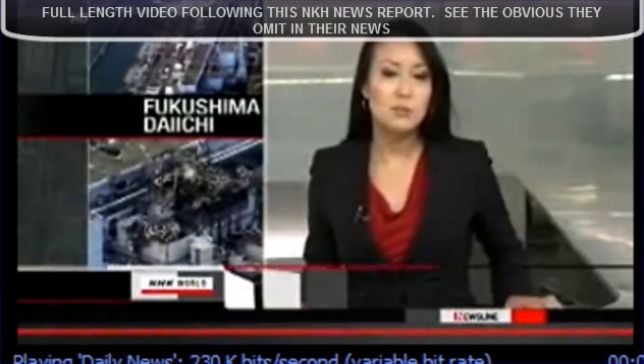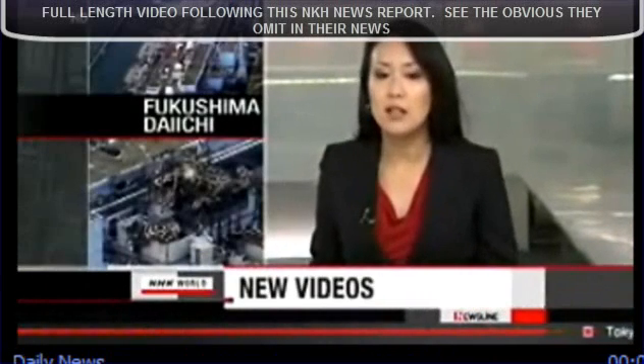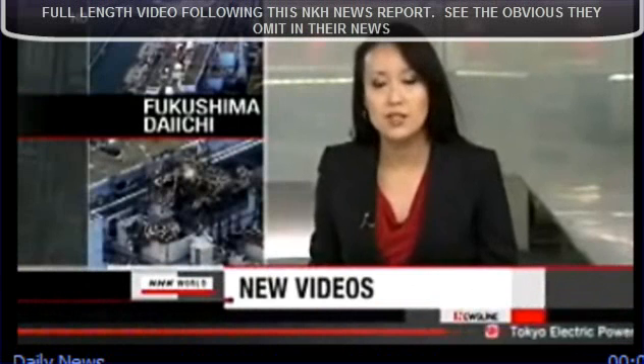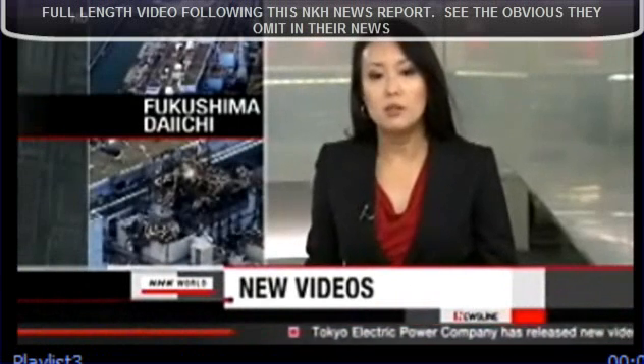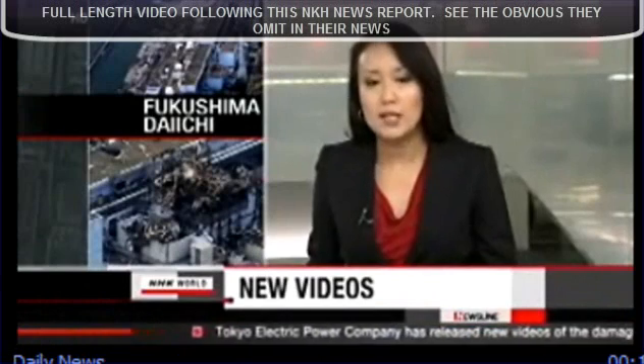The operator of the crippled Fukushima Daiichi plant, TEPCO, has released new videos of the facility. Footage taken on May 6th shows the remaining damage from the tsunami and workers' activities.